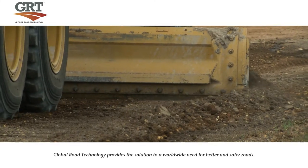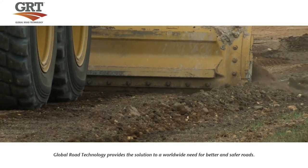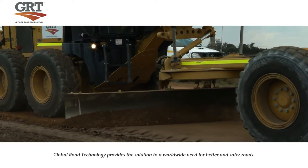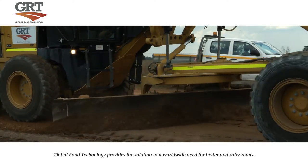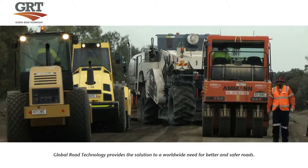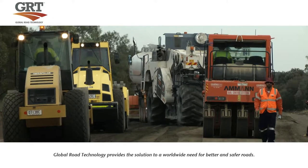After the soil is compacted with the steel drum, the final grading can now take place. The blade of the grader fans out the remaining soil, creating the perfect smooth crown to the road. This is followed by the final surface compaction using the steel drum compactor.